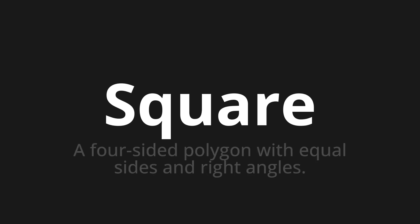Welcome to How to Pronounce. In today's video, we'll be focusing on a new word that you might find challenging or intriguing. So let's dive into today's word: Squire. Which means a four-sided polygon with equal sides and right angles.